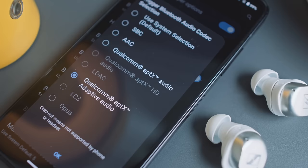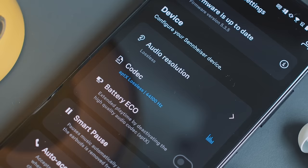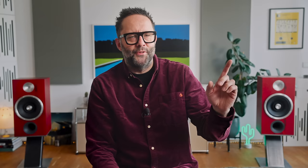The Sennheiser Momentum True Wireless 4 gives us a clue. On the Asus phone, the Bluetooth settings panel and the developer options both still read AptX Adaptive — but the Smart Control app, that's Sennheiser's app, reads AptX Lossless. But only sometimes. Other times it reads AptX Adaptive. It was this majority absence of AptX Lossless confirmation across all three true wireless IEM models that had me ask questions of their respective manufacturers — Sennheiser, Denon, and another manufacturer whose AptX Lossless product has not been announced yet.